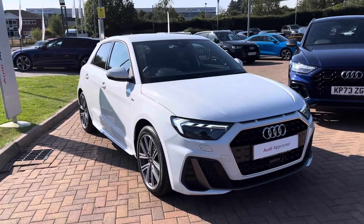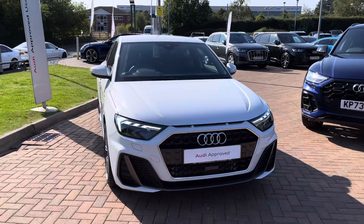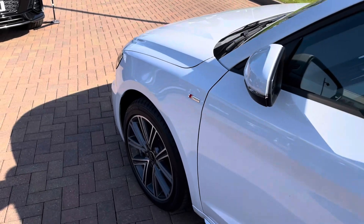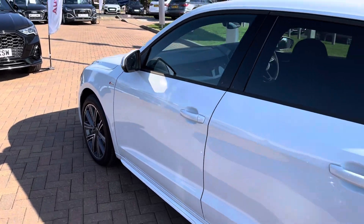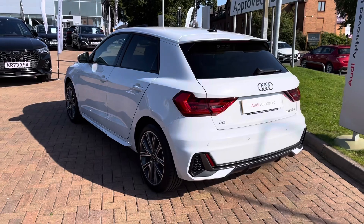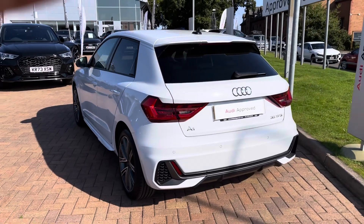This particular model is finished in the stunning glacier white metallic paintwork — it looks super sporty and stylish from every angle. Being the S-Line, you get multiple elements of S-Line styling featuring the slightly more angular side skirts, as well as the matte grey elements of the front and rear bumpers.